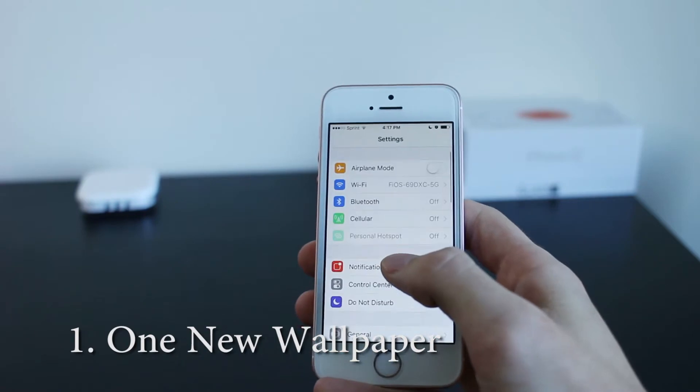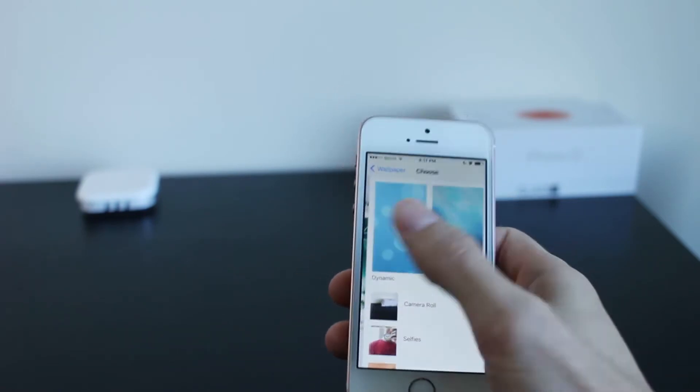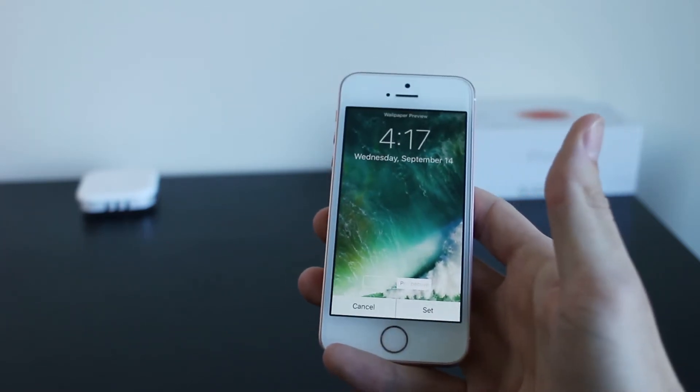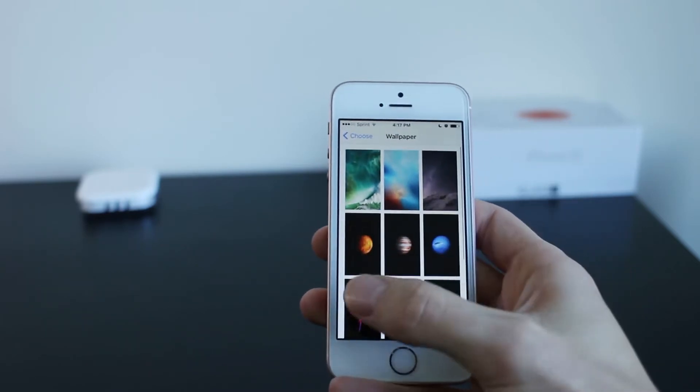Number one, they only have one new wallpaper. A lot of people like new wallpapers, and only having one new one is not really going to satisfy a lot of people. It looks nice and it's beautiful and pretty, except it's just one. Plus, they've removed a lot of the older ones.